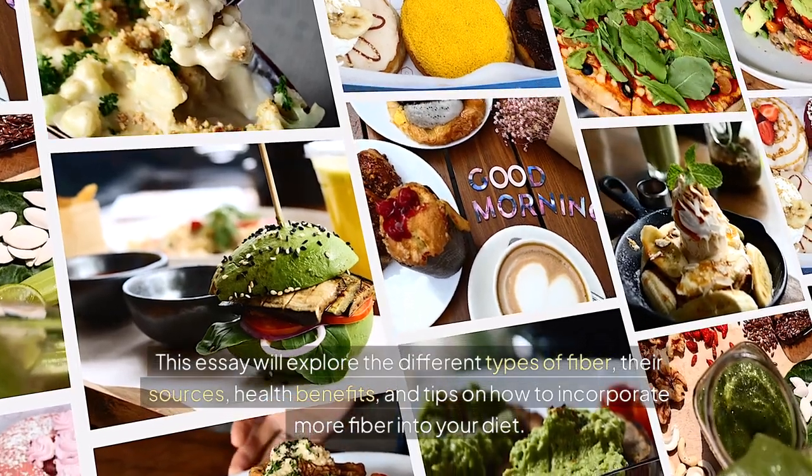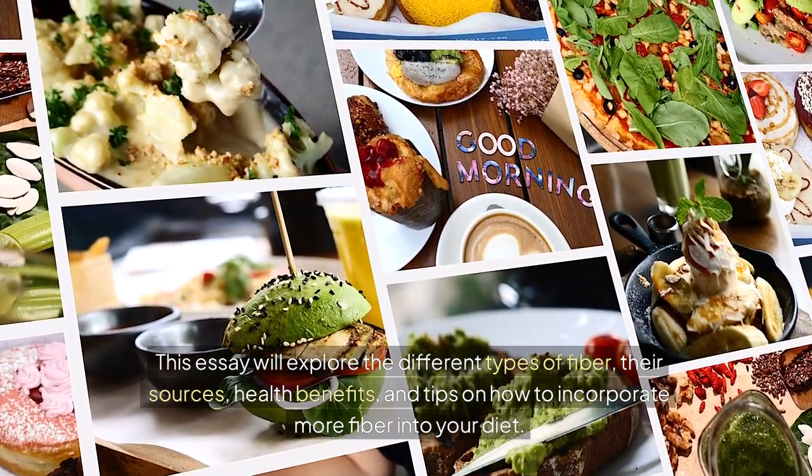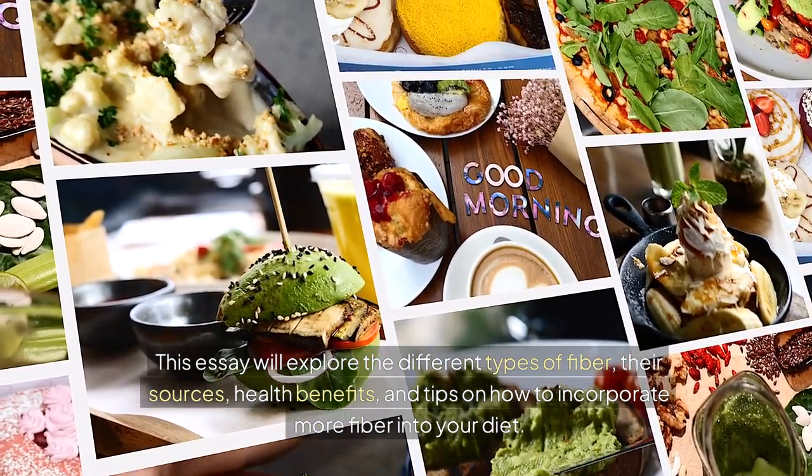This essay will explore the different types of fiber, their sources, health benefits, and tips on how to incorporate more fiber into your diet.